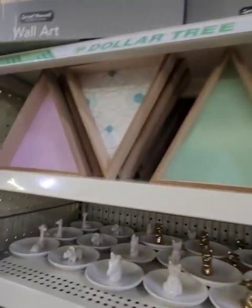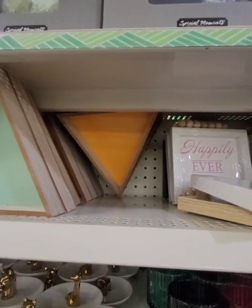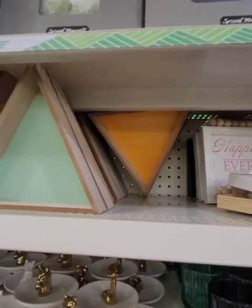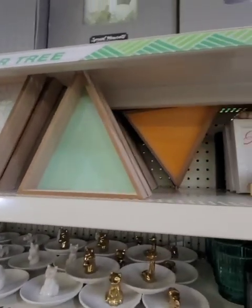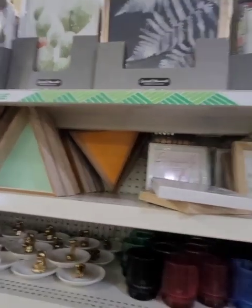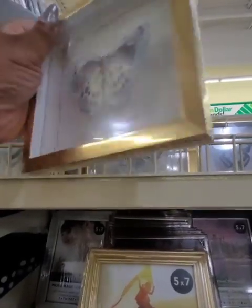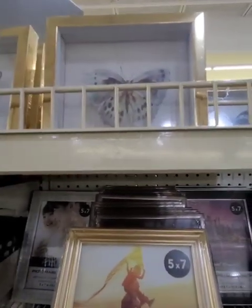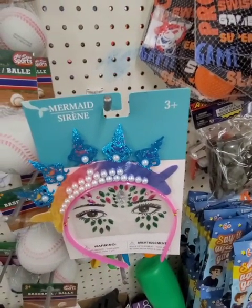These triangle shadow boxes — they have them here. You could change the color of the inside with some contact paper, and you can put things inside of them — a lot of things you can do with those. They also have the butterflies; I'm just not a butterfly person, but if you know somebody who is — really well-made hanging signs, really beautiful.